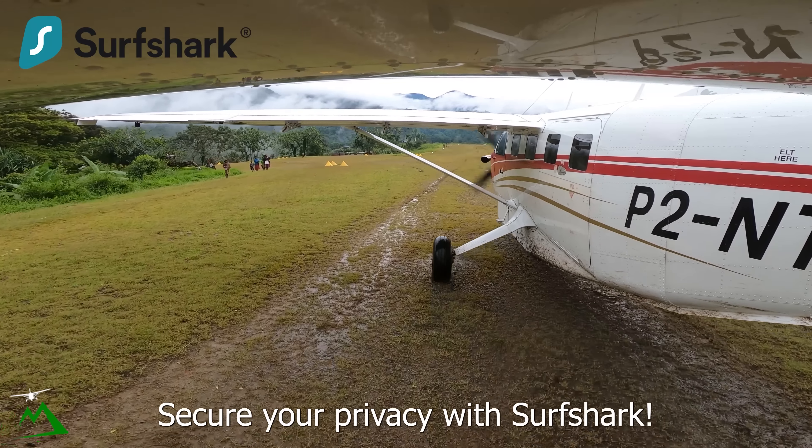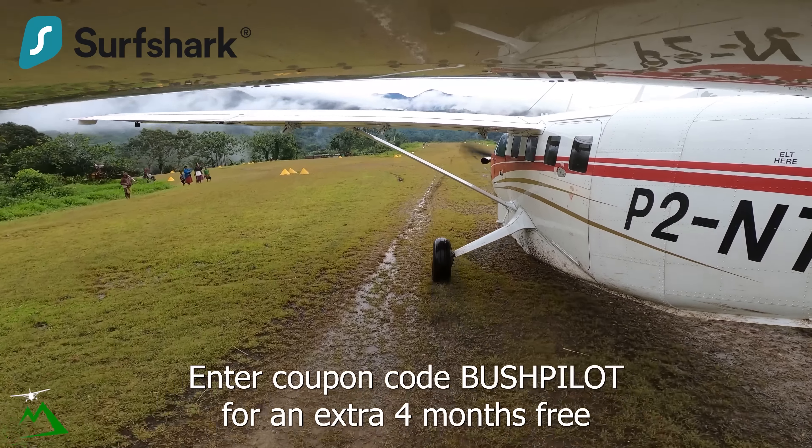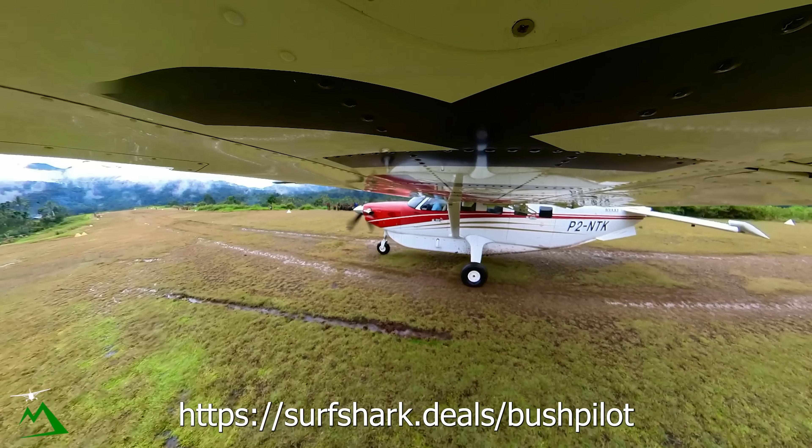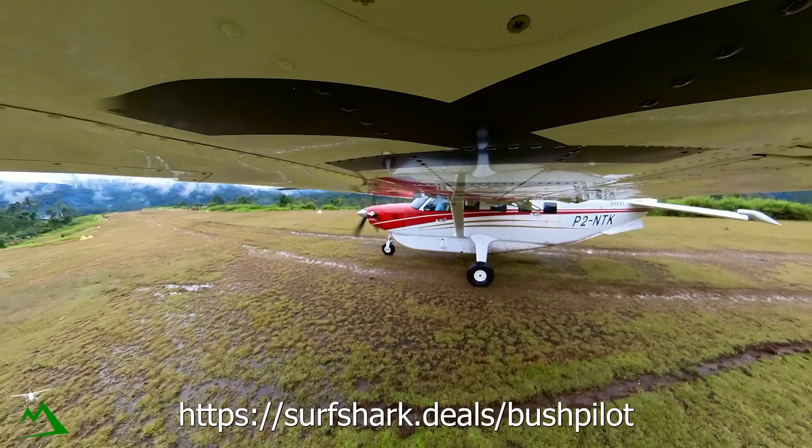Don't forget — go check out the link down below. Save some money on Surfshark today. An additional four free months, and there's no risk to try it out — 30-day money-back guaranteed.